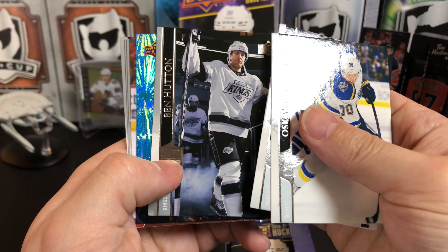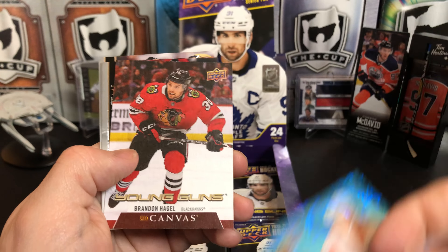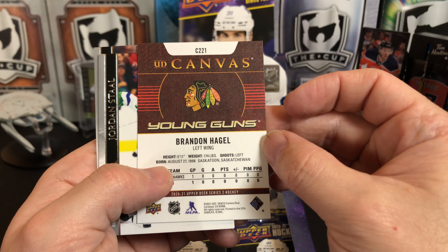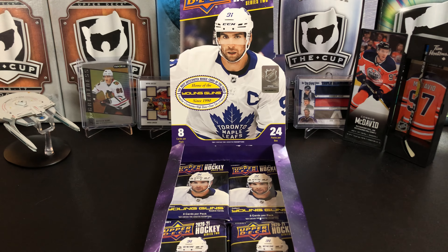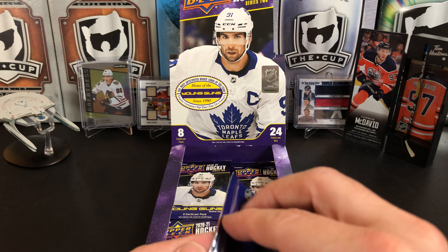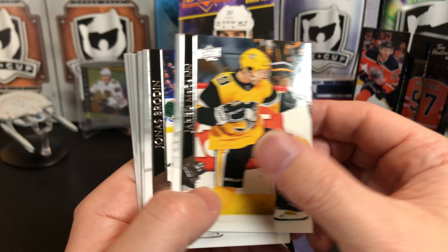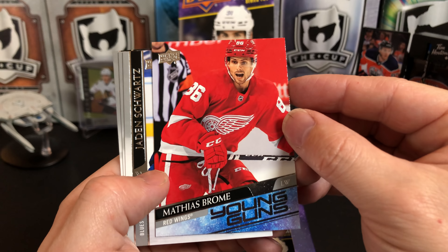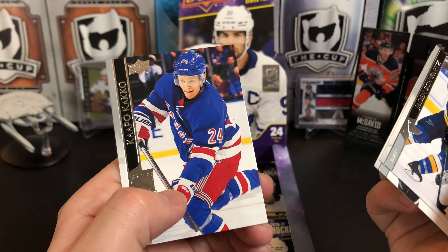Oscar Sundquist, Tyler Bozak, Ben Hutton. Looks like we've got a Dazzlers of Tyler Bertuzzi, and we've got a Young Gun canvas of Brandon Hagel in the same pack. They just put the logo on the back — there's no second picture for him. Jordan Staal, Roman Josi, Ryan Getzlaff. Jared McCann, Jonas Brodine, Alex Chiasson, Travis Dermott. And we've got Matthias Brome — or Brome, sorry. Jaden Schwartz, Marcus Sorensen, and Kapo Kakko.